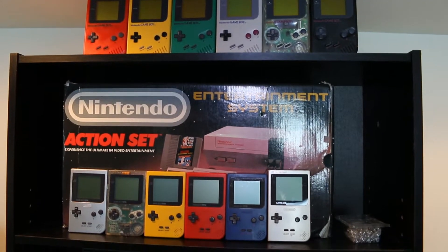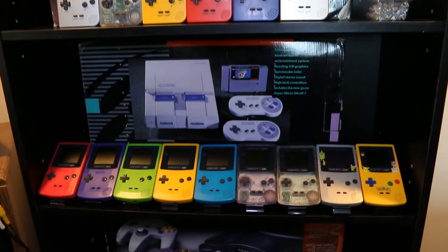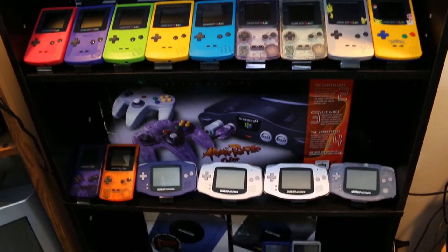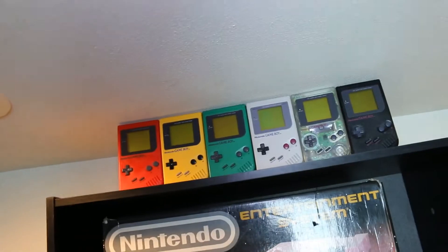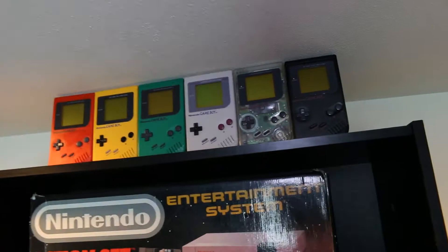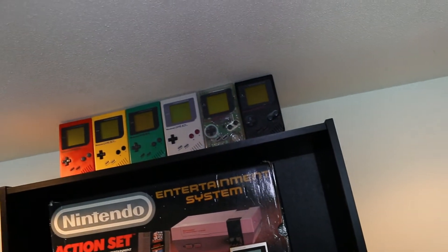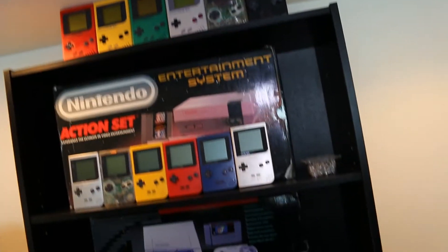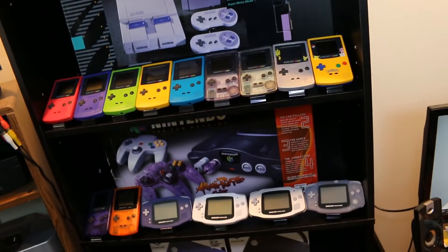Hello YouTube, welcome to my Gameboy collection update video. It's been a year since I uploaded my last collection and some things have changed — I got more Gameboys and did a new layout. I'm going to start up here with my original Gameboys, the DMGs. I think I had 26 in my last collection update, and in this one I think I have 35.